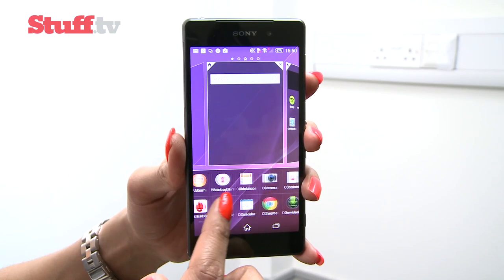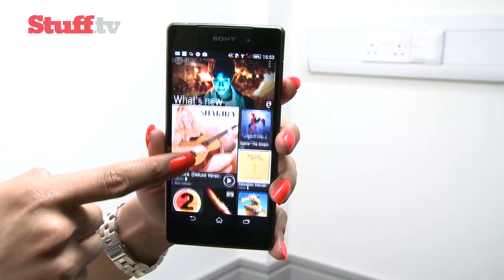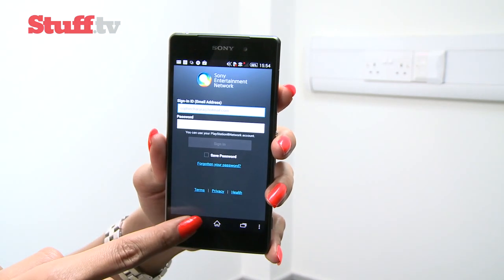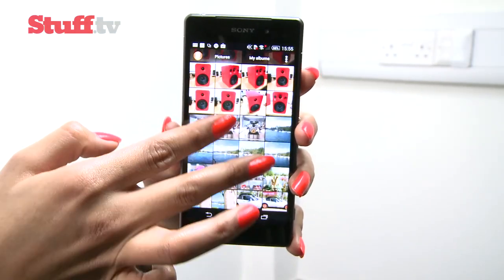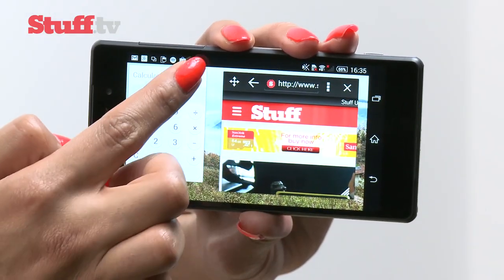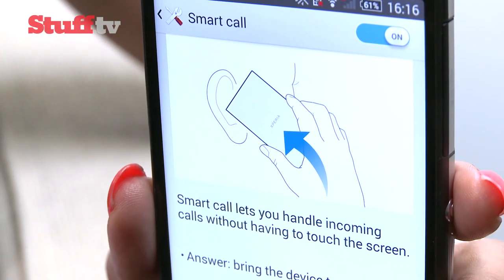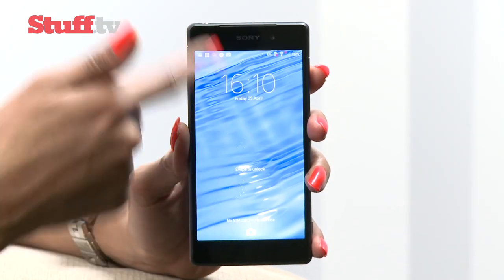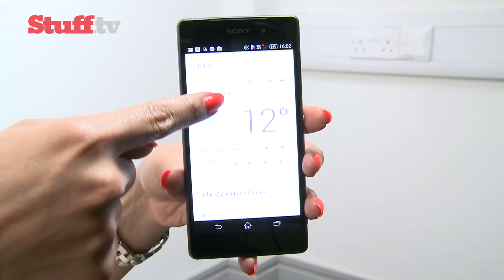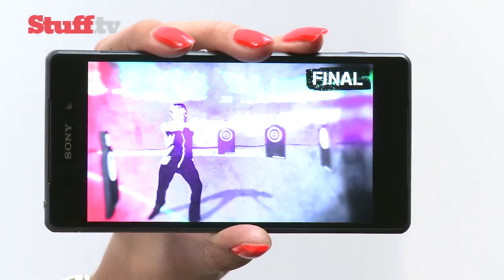The Z2 also arrives with the latest version of Android KitKat, complete with Sony's customized interface, which is one of the smartest and cleanest around. Its Walkman, Movies and Music Unlimited apps are equally as user-friendly as Google's best, and it can even run small windowed apps and widgets on top of another running app. Sony has also picked up the best gesture-based tricks of its rivals, so raising the phone to your ear answers a call, and tapping the screen wakes the device. With a speedy 2.3GHz Snapdragon 801 processor and 3GB of RAM, the Z2 absolutely flies in use.